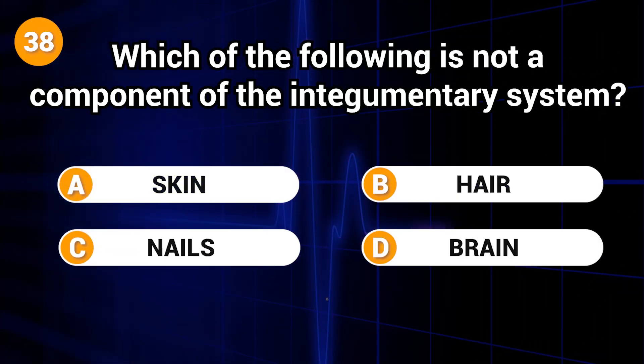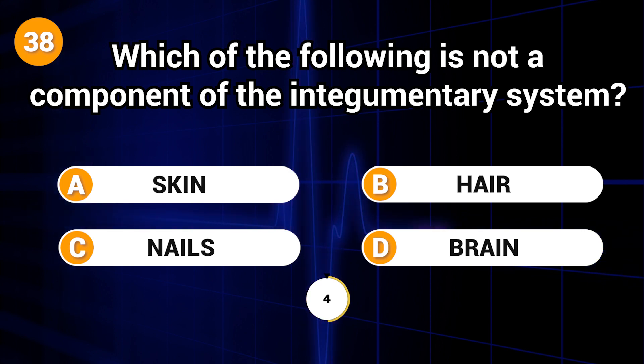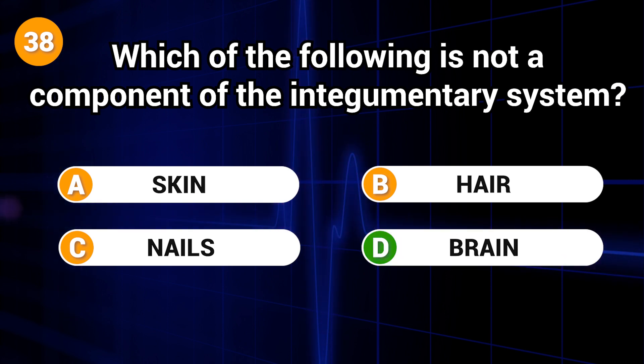Which of the following is not a component of the integumentary system? Answer: D. Brain.